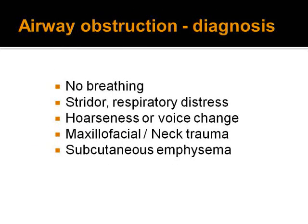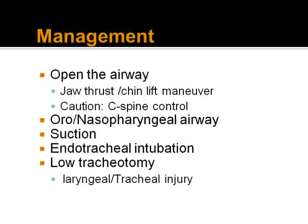To diagnose airway obstruction, we note the patient not breathing, stridor or respiratory distress, hoarseness or change of voice. Patients with maxillofacial or neck trauma must give us a high index of suspicion. Subcutaneous emphysema may indicate an airway injury with leakage of air into the subcutaneous space. Management involves opening the airway with the jaw thrust maneuver, protecting the cervical spine, suctioning, and considering endotracheal intubation for a definitive airway. If intubation is not possible, cricothyrotomy or tracheostomy may be necessary.